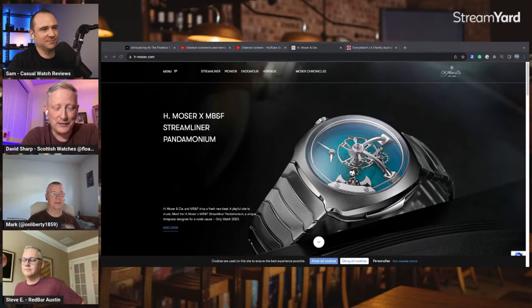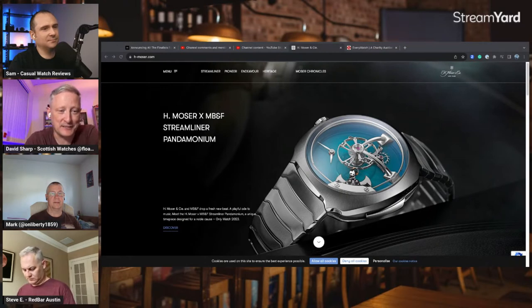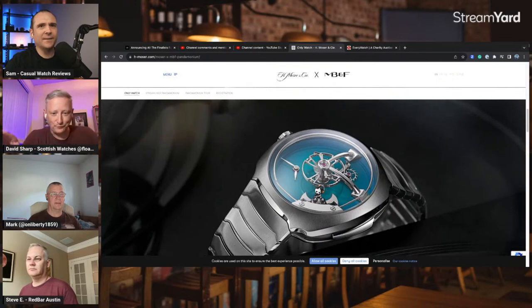They've used the architecture of the Streamliner, which is very much the DNA of Moser. It's a chiming watch, and you can see in the image there's a little panda — he's a DJ — with little black records in front of him. Those records are actually the pivot points of the gongs for the chime, and he DJs on the records as the gongs go, so he looks like he's playing two records as the chimes ring.